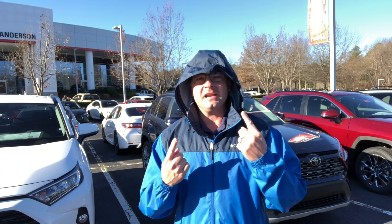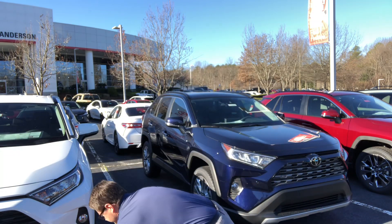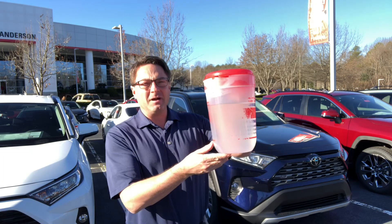I thought I might need my raincoat for that. Actually, it's December 31st, 58 degrees here in North Carolina. I probably don't need that, but I might need this.